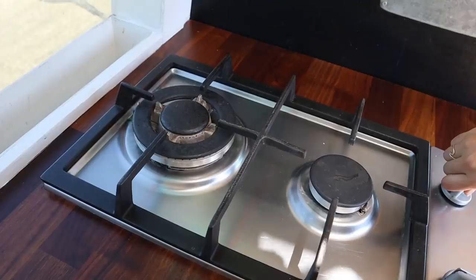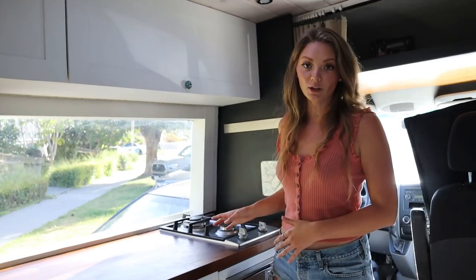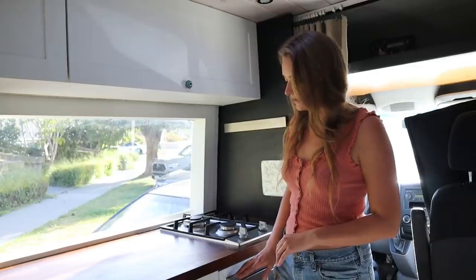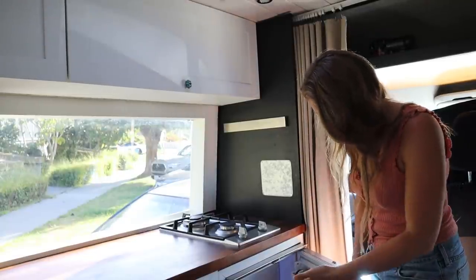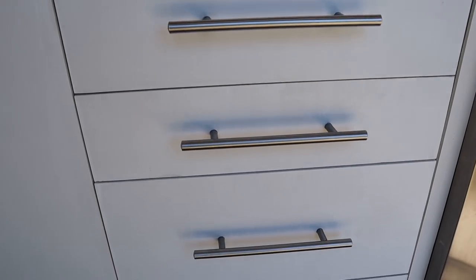We have a two-burner propane stove from Ramblewood, and our propane tank is mounted underneath the van for safety purposes. Below the stove we have a sizable fridge — this is a Dometic CRX 110 and it is 3.8 cubic feet. Not only do you have tons of space for all your food in the refrigerator area, but it also includes a freezer. Next to that we have a set of drawers, which provides plenty of space to store all of your utensils, pots, and pans.